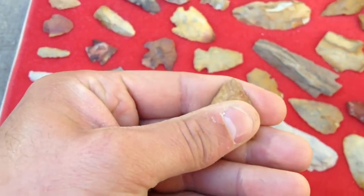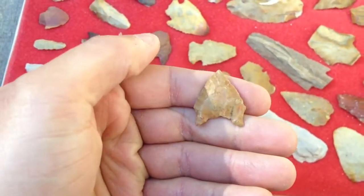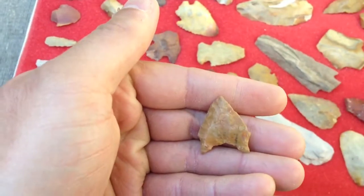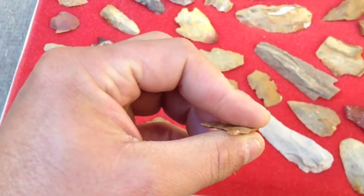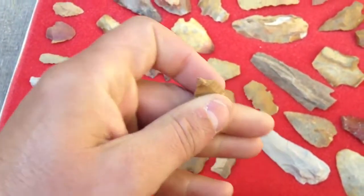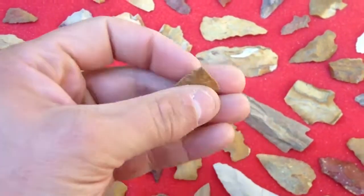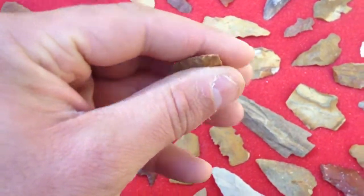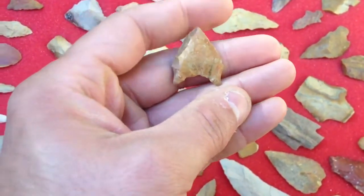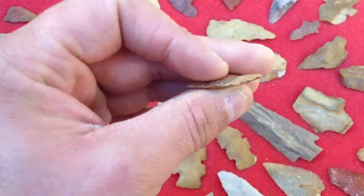It made the trip oh so worth it — it ain't a big one, but size doesn't always matter. How about that — a San Patrice, and it is paper-thin. It is a total keeper. I so love this little point. I took it home, showed it to Rob, and he was just watering at the mouth over it.